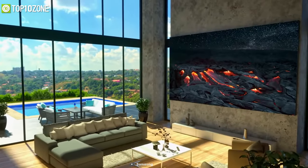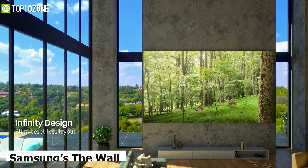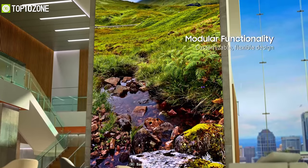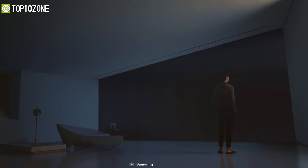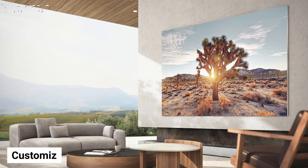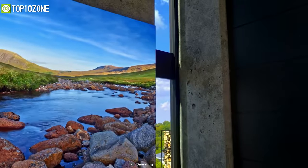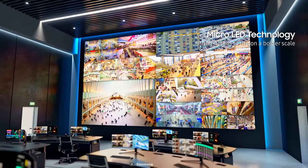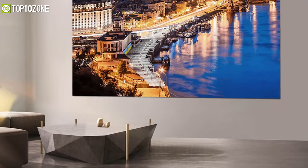Enjoy every video, movie, or sporting event larger than life with Samsung's The Wall — a modular micro-LED display that delivers a revolutionary viewing experience. Enjoy the creative flexibility of modularity, with the ability to customize The Wall to a variety of sizes and designs according to your spatial needs and aesthetic desires. Its micro-LED technology brings detail to life through superior color purity and a wider color gamut.